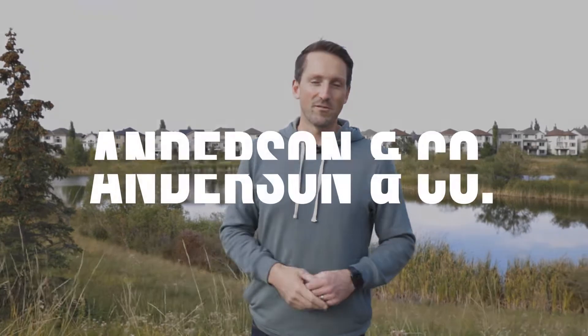All right, that's our tour of Cranston. If you're someone looking for a great South Calgary community with good schools, beautiful parks and pathways, and that stunning ridge, then this could be the one for you. I highly recommend it. Stay tuned for more of our community videos.